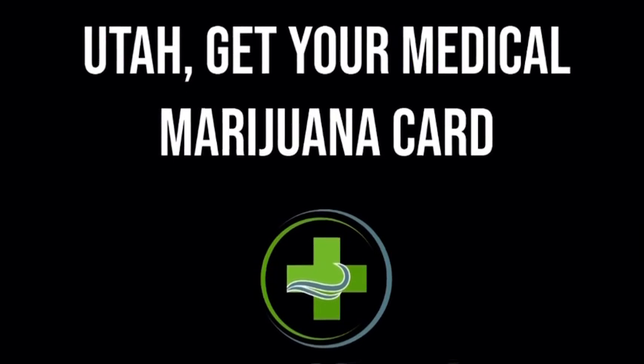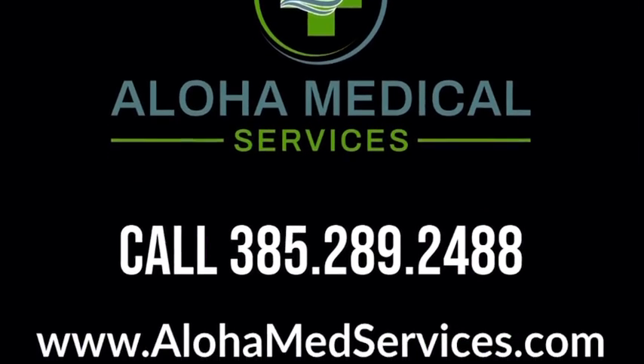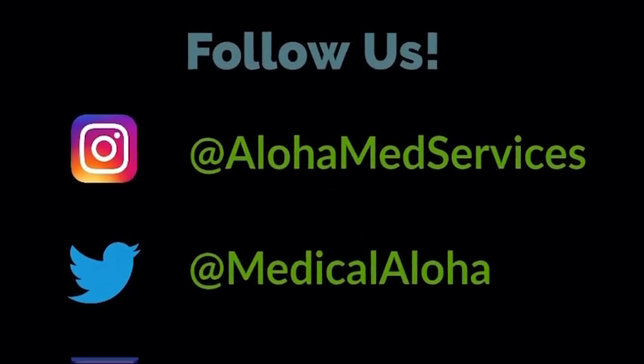Utah, get your medical marijuana card at Aloha Medical Services. Our phone number is 385-289-2488. Follow our socials, Instagram and Facebook at Aloha Med Services, and Twitter at Medical Aloha.